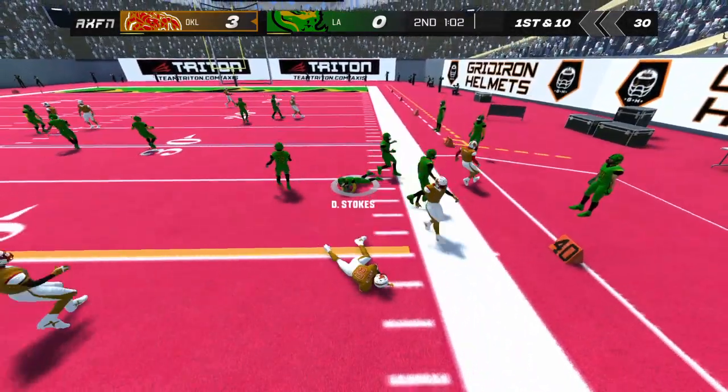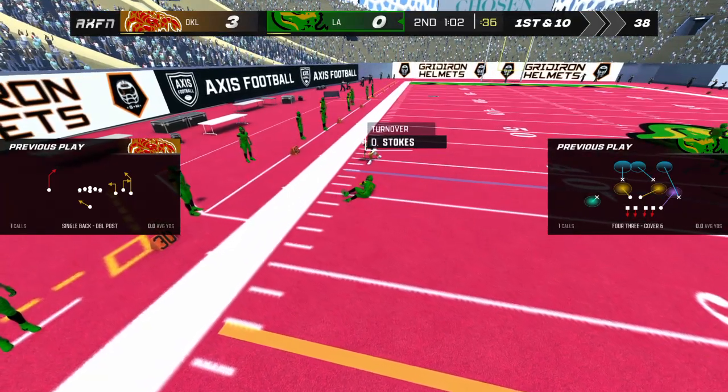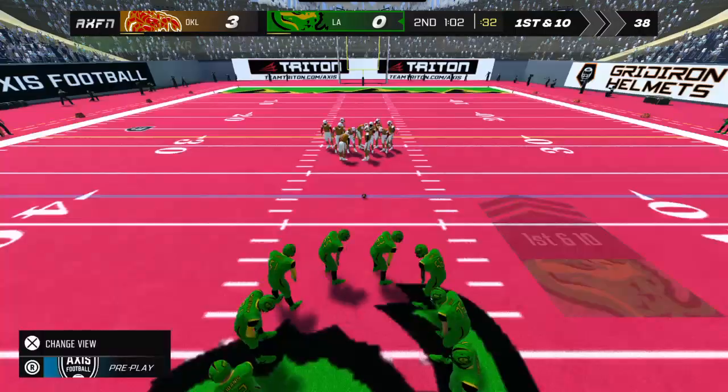He's tackled around the 38. I bet the quarterback wishes he could have that one back. The offense will be looking to turn that turnover into points on this drive.